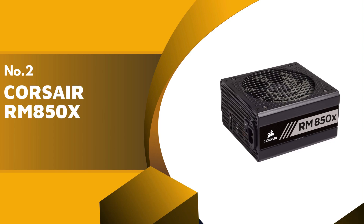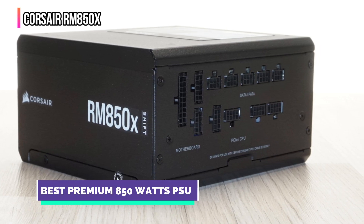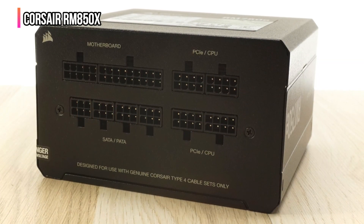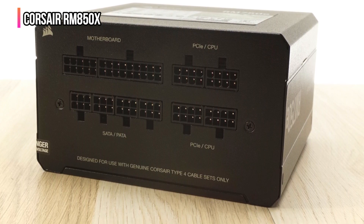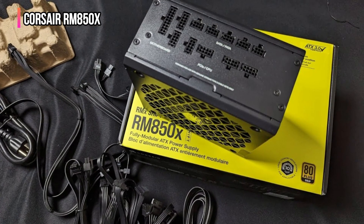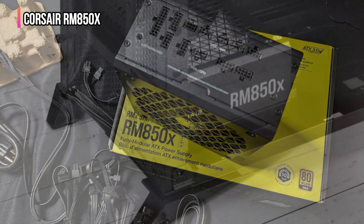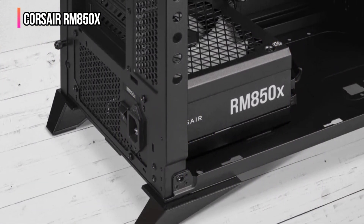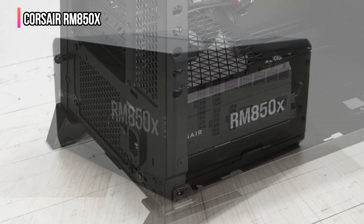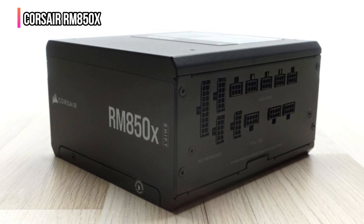The second product on our list is the Corsair RM850x. Corsair's RM850x features a fully modular cable system that enhances airflow and system cleanliness by permitting the connection of only essential cables. This 850-watt power supply is renowned for its silent operation, modular design, and superior reliability. It boasts an 80 Plus Gold certification, highlighting its commitment to energy efficiency, which helps reduce operational costs and maintain high system performance with minimal heat generation. Featuring a zero RPM fan mode, it promises whisper-quiet operation under low and medium loads.